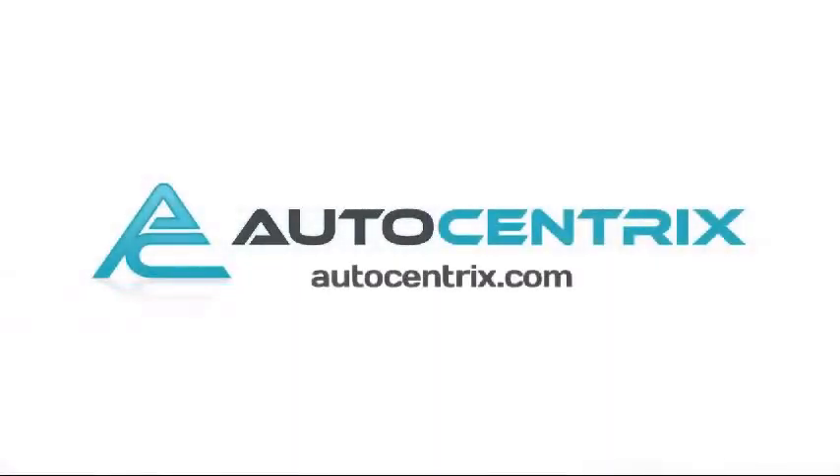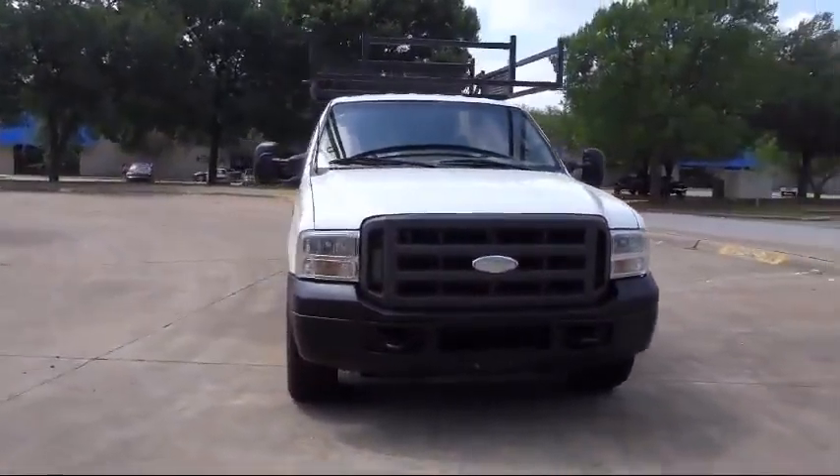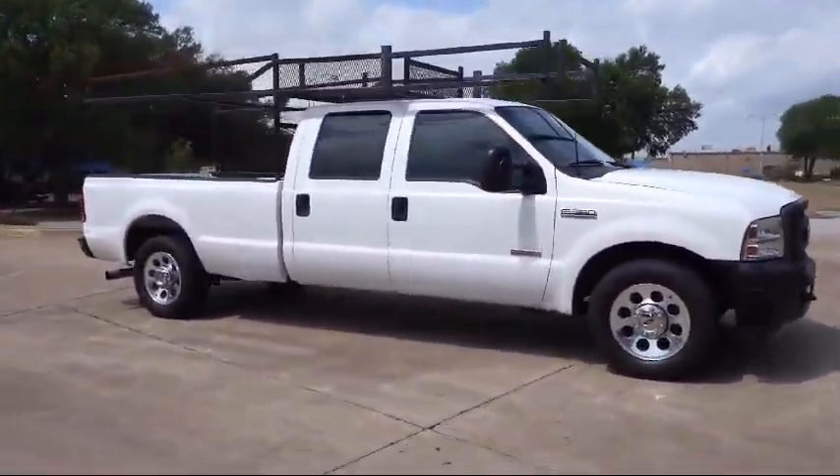Welcome to AutoCentrix, a premier dealer serving the greater Dallas area. Here's a look at one of our quality pre-owned vehicles that comes equipped with keyless entry, air conditioning, fog lights, and much more.